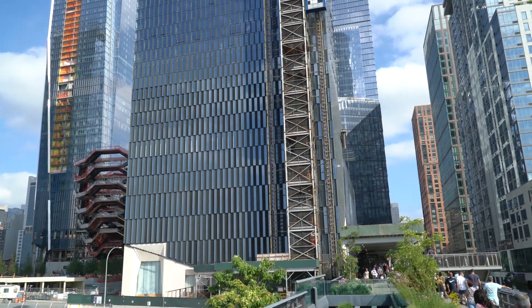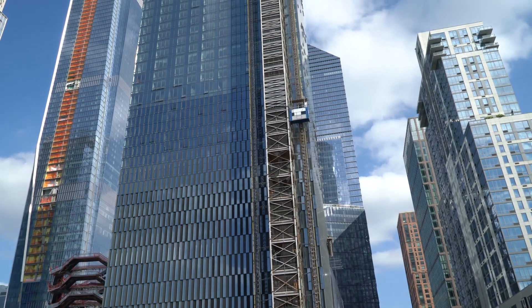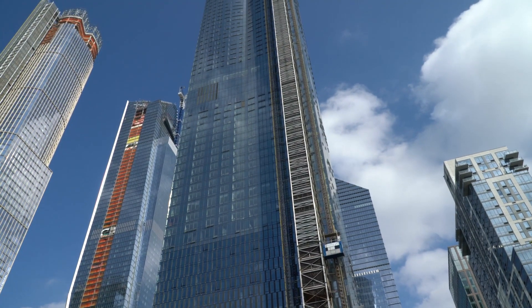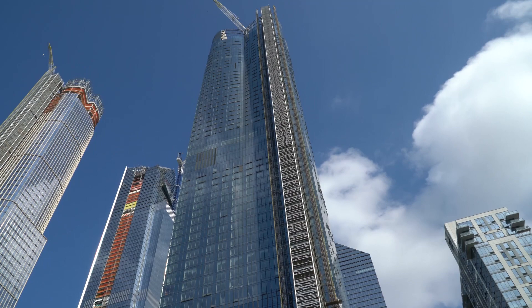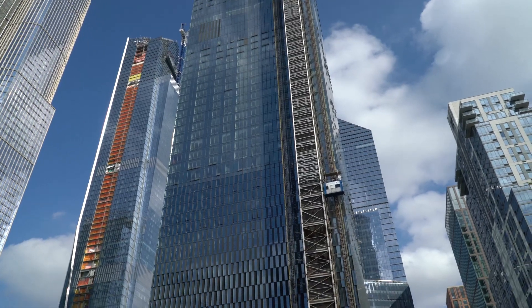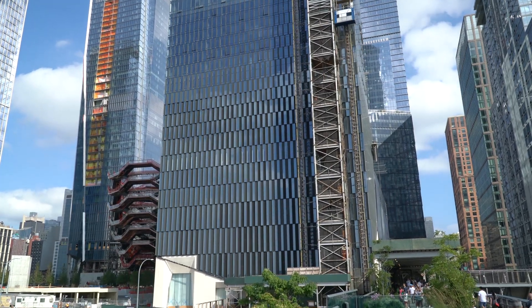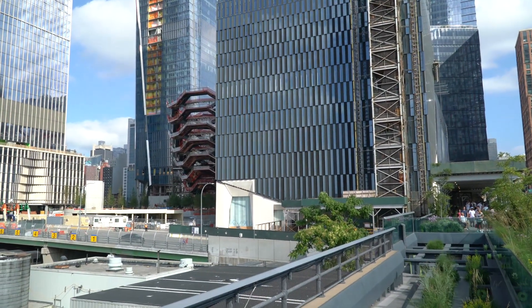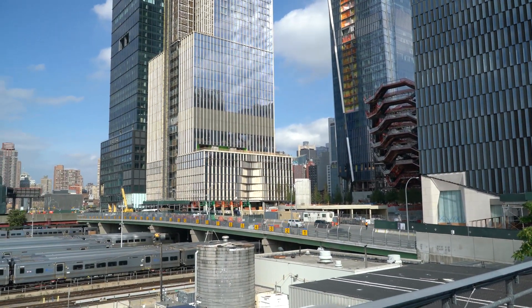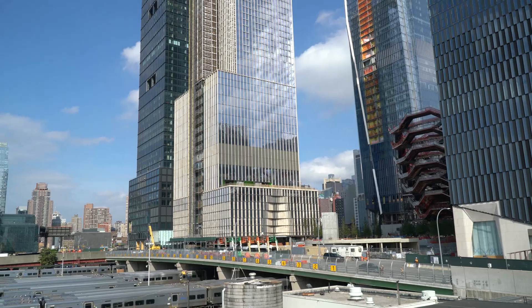The building right in front of that structure called the Shed — you can see how great a job they did on that building. And there are so many other wonderful buildings around here too. You can see the Vessel right nearby, which is going to be the centerpiece once they complete construction in 2025. All these tracks that are here are going to be covered up, but that's just part of the long-term project. And you can see these other two buildings that are nearing completion.